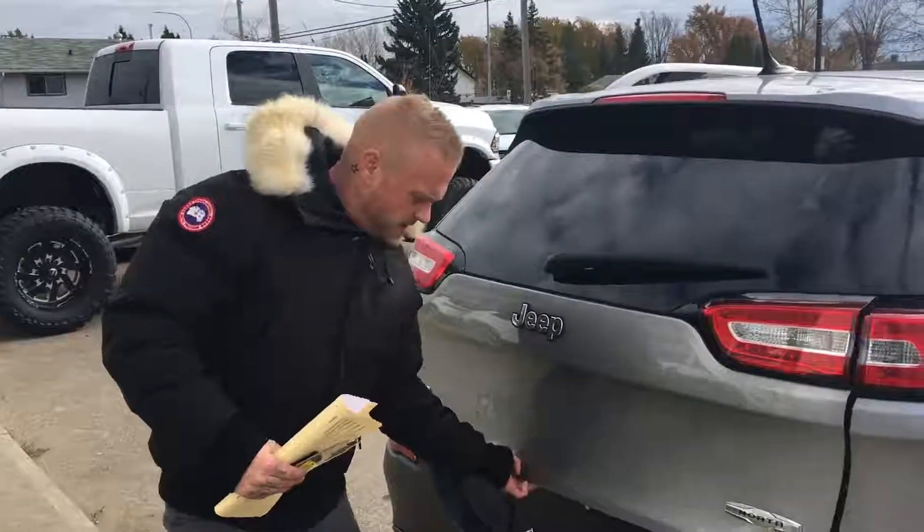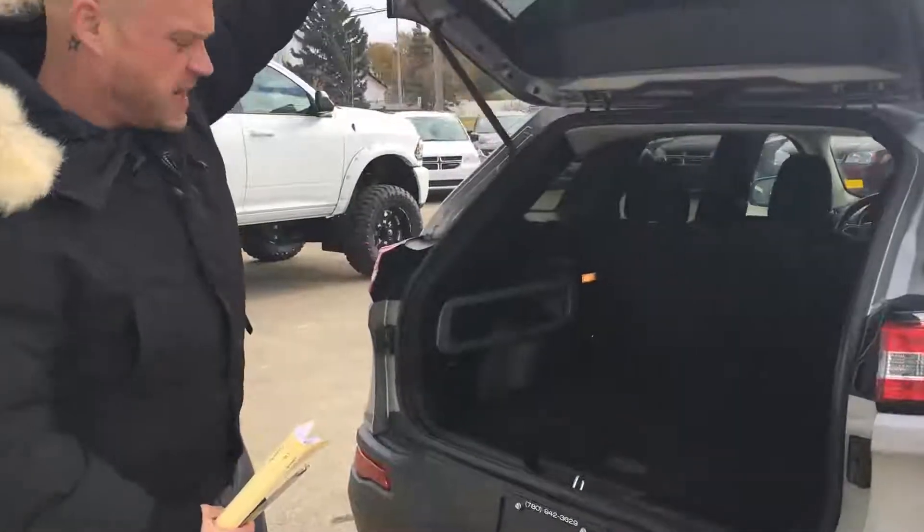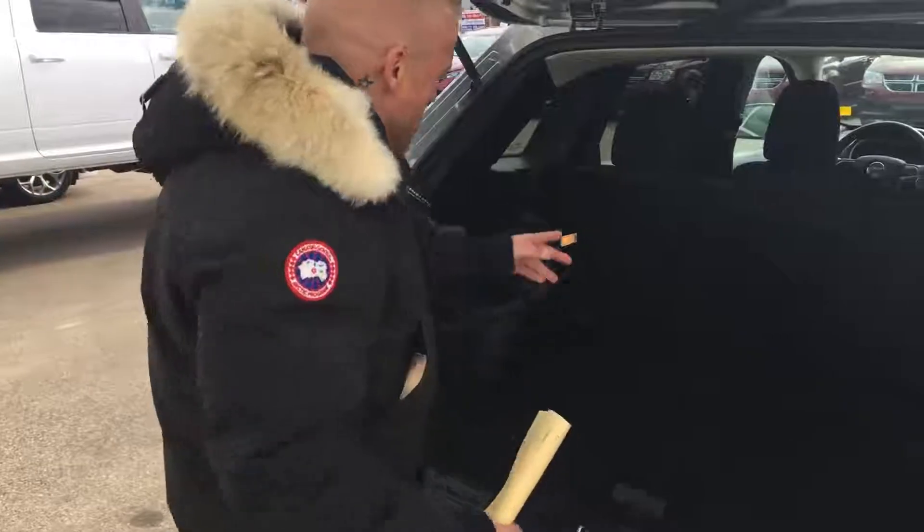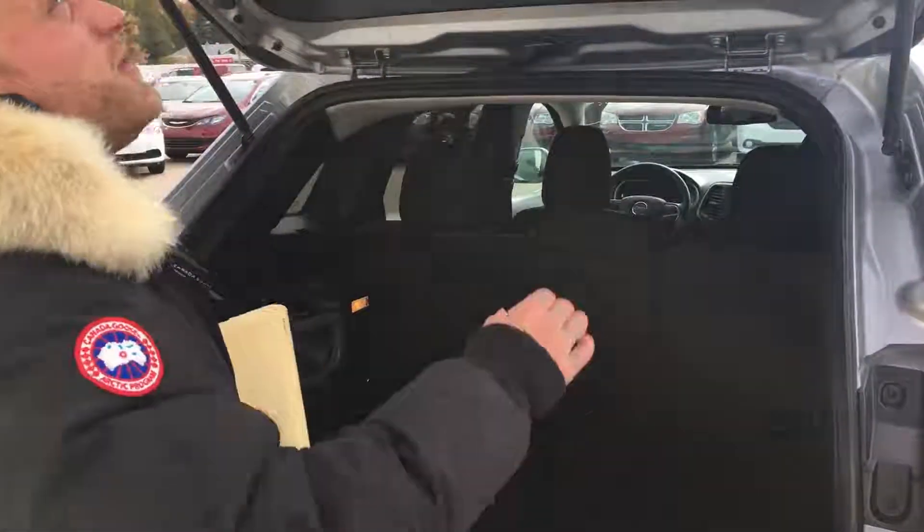Around the back of this Jeep North, we've got tons of cargo space here. I'm not really sure what this is, but I'll Google it — and we've got 60-40 rear folding seats.